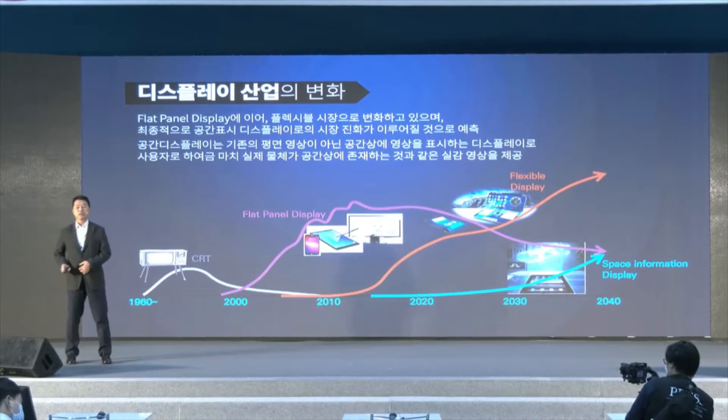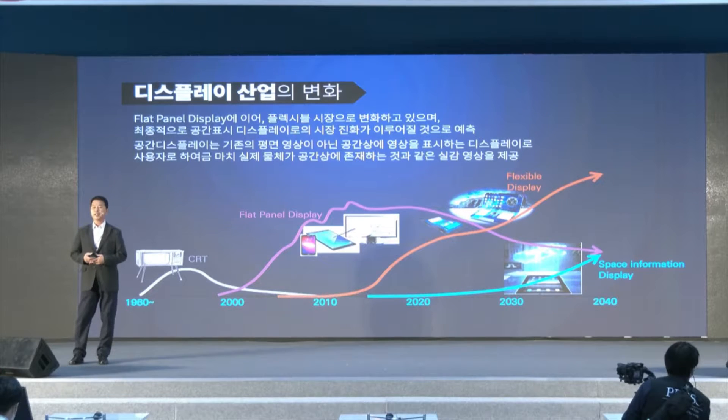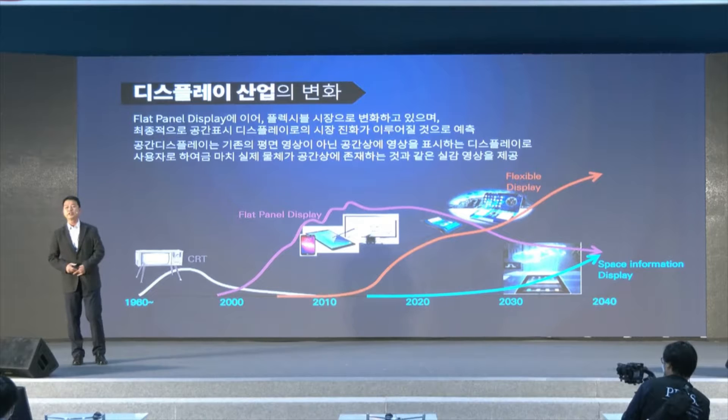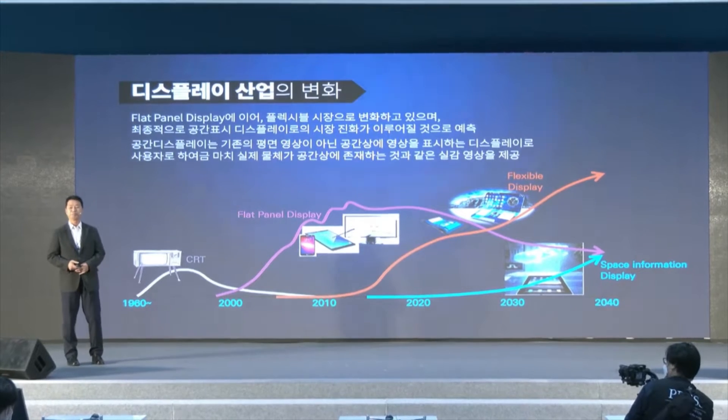The display industry has evolved — from flat panel display to flexible display. After 2030, it will move on to space information display. That is the change we are seeing in the display industry.